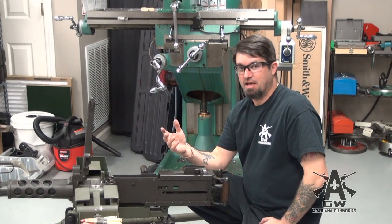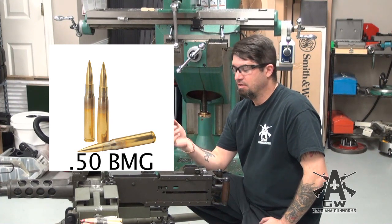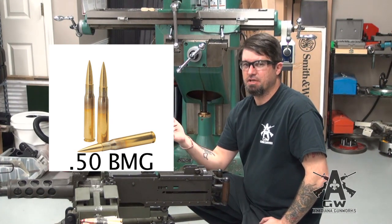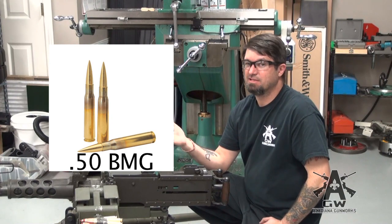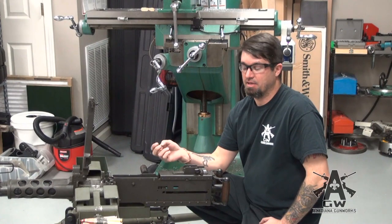One other thing — this fires a .50 cal or .50 BMG round. You might think BMG stands for big machine gun. You'd be right, but you'd be wrong at the same time. It actually stands for Browning Machine Gun. So he's got his name on both the round and the gun.